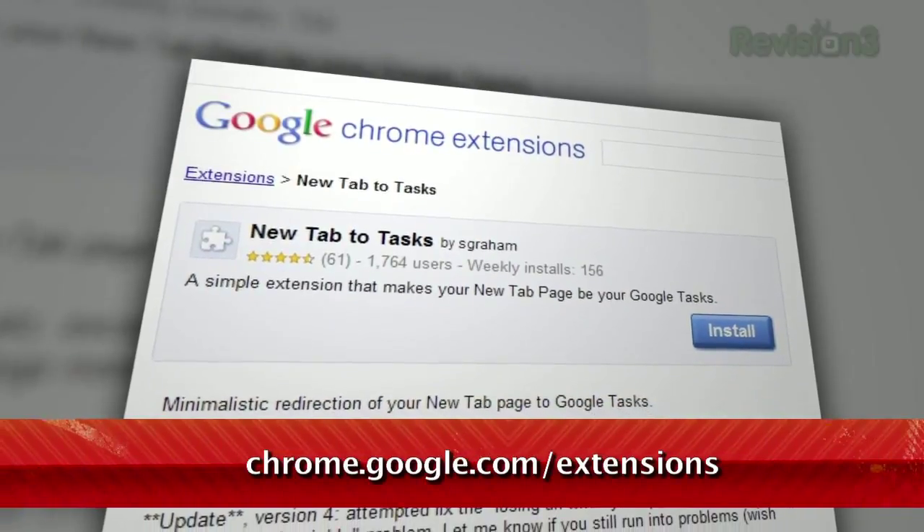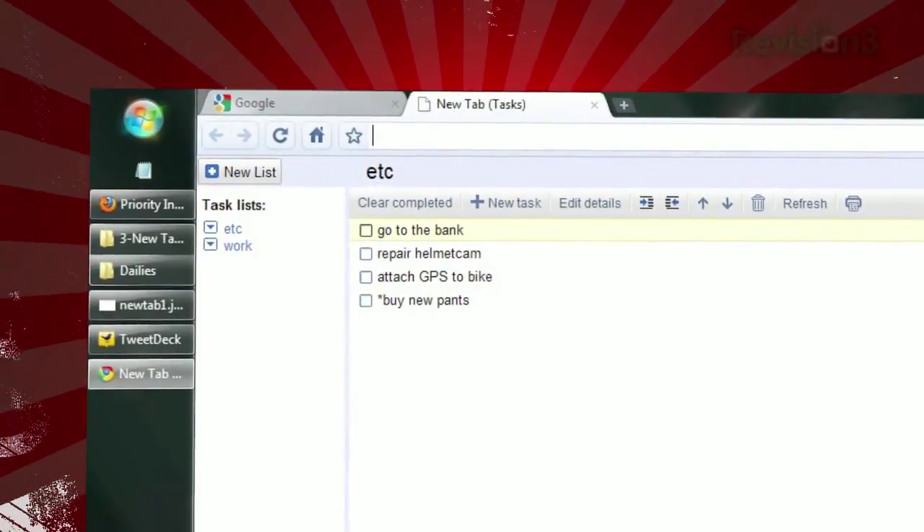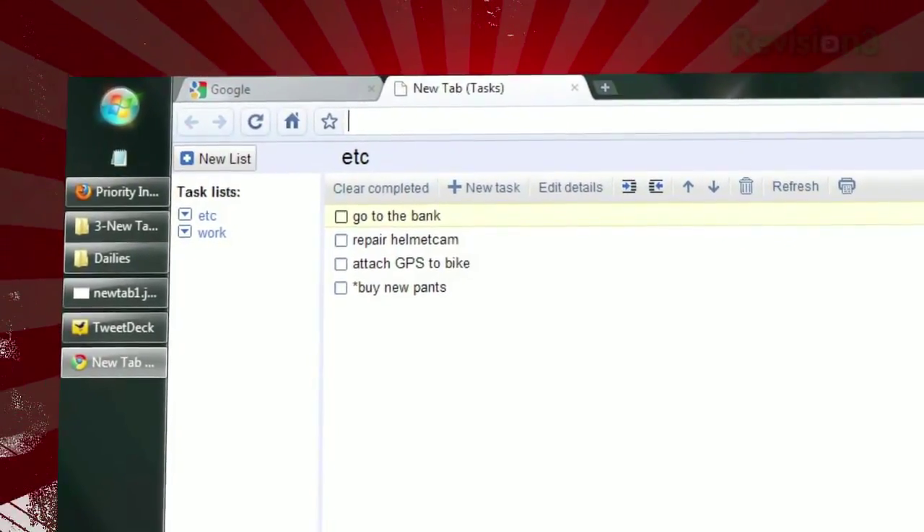It's simple — all it does is change your New Tab page to display your task list. So each time you open a new tab in Chrome, you'll be greeted with that list of chores you're trying to procrastinate doing.